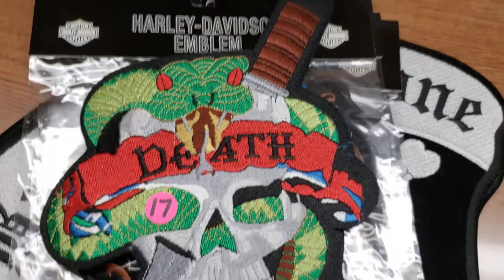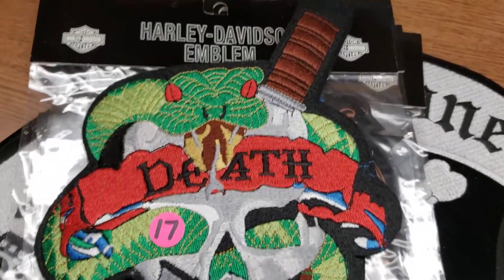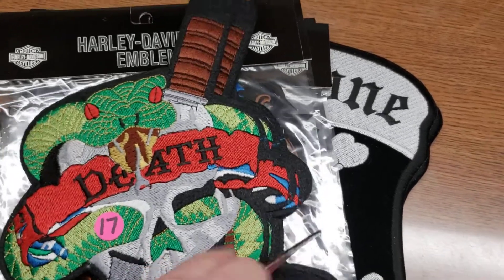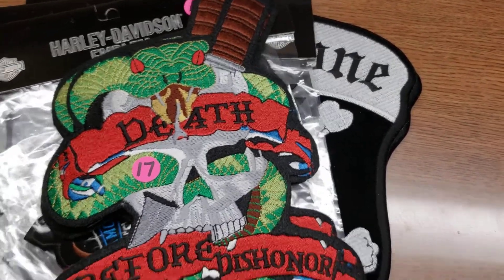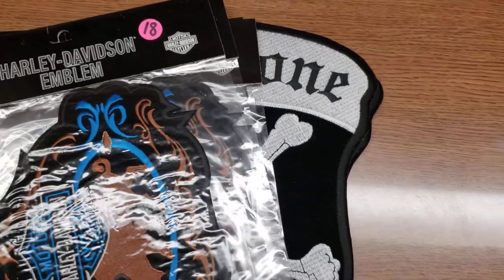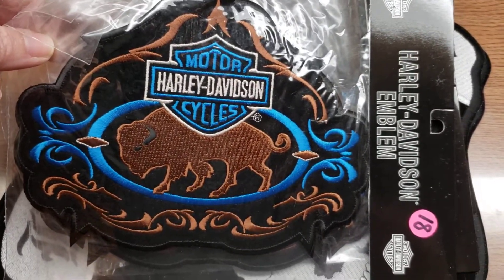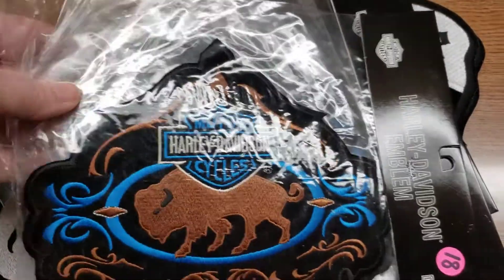Number seventeen is a snake and a skull with a dagger going through it, and it says 'Death Before Dishonor' — again all embroidered, a nice big patch. We have four of those. That was number seventeen. Number eighteen is authentic Harley Davidson — these are out of print, out of production, they don't make this design anymore. It's a southwestern Harley Davidson buffalo patch. I have five of those — that's number eighteen. These are authentic Harley Davidsons.